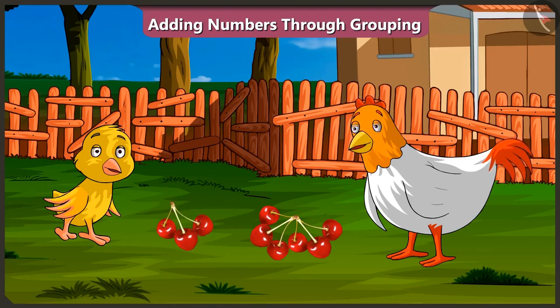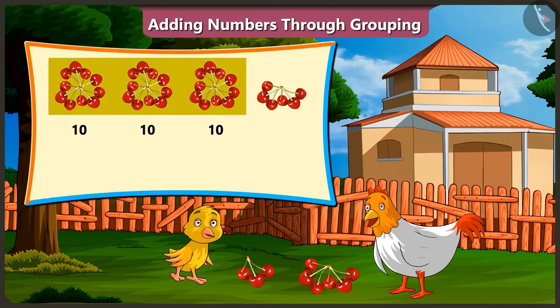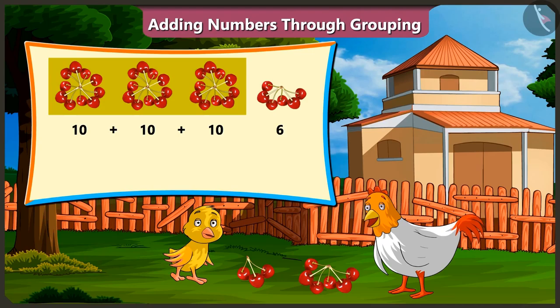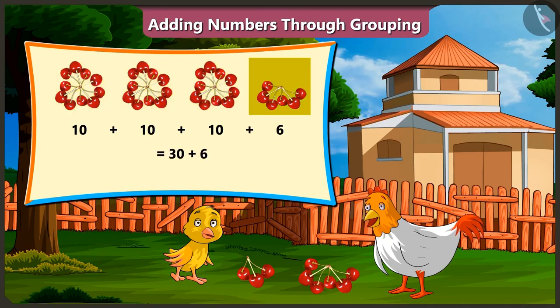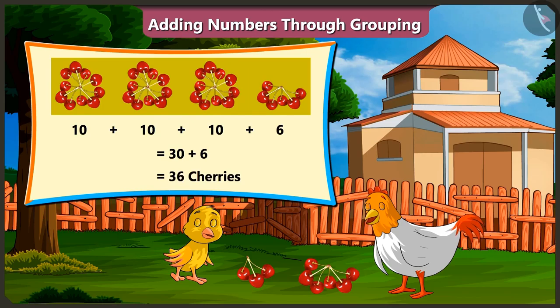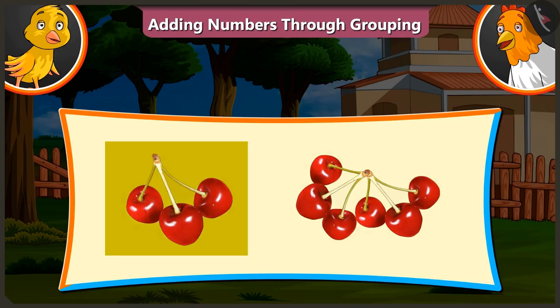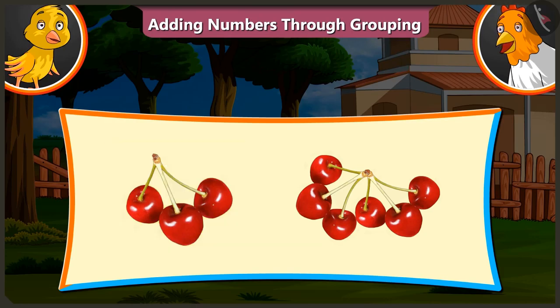That is thirty cherries. For thirty-six cherries, we should have three tens and six cherries. Because three tens means thirty cherries. When you add six cherries to that, you will get thirty-six cherries. Look, there are only three cherries in one group and only six cherries in the other group. So, now tell me the total number of cherries.